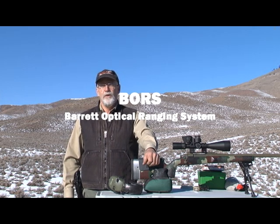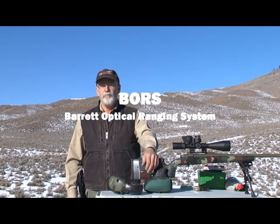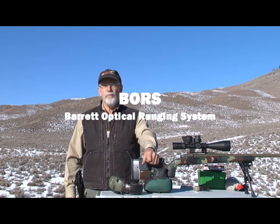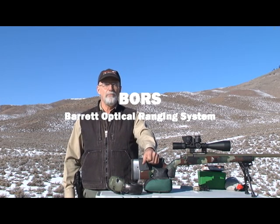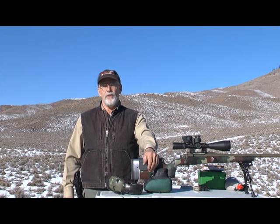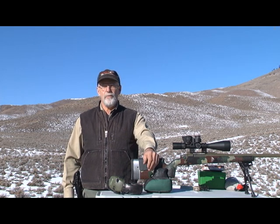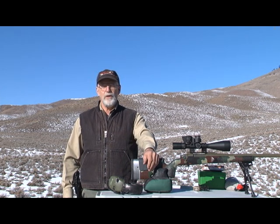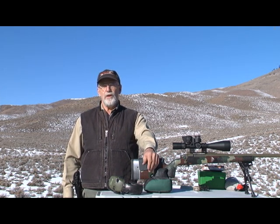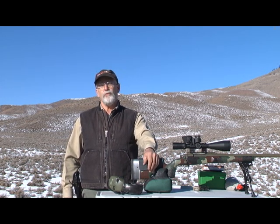Hello, Dave Morelli here and today we're going to give this Barrett Optical Ranging System a try. Dubbed as BORS, it's a programmable scope-mounted ballistic computer. It tracks the movement of the elevation dial and converts the adjustment to a firing solution. It also has internal sensors that compensate for changes in bullet trajectory caused by changes in certain environmental conditions, and it compensates for different inclinations.